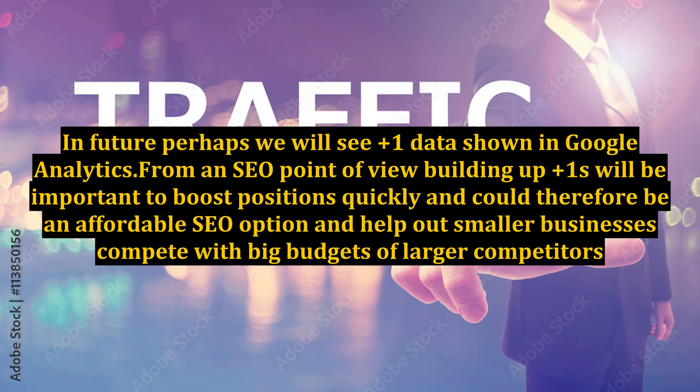From an SEO point of view, building up Plus Ones will be important to boost positions quickly, and could therefore be an affordable SEO option and help smaller businesses compete with the big budgets of larger competitors.